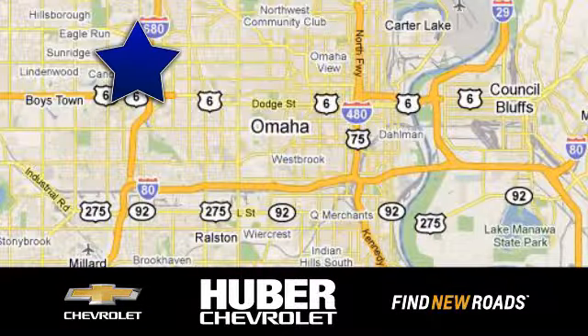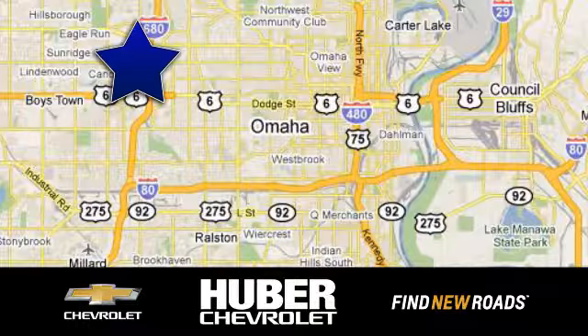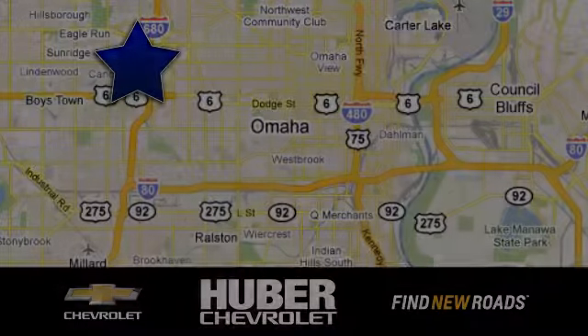Huber Chevrolet Cadillac, we're located on West Dodge Road in Omaha, Nebraska on the northeast corner of 114th and East Dodge under the expressway.